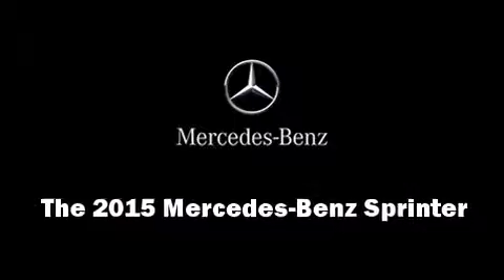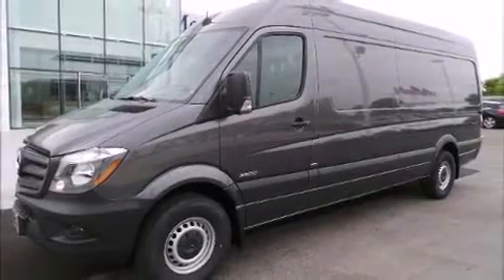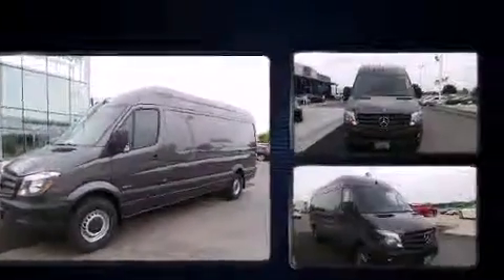The 2015 Mercedes-Benz Sprinter. The engine breathes better thanks to a turbocharger, improving both performance and economy.